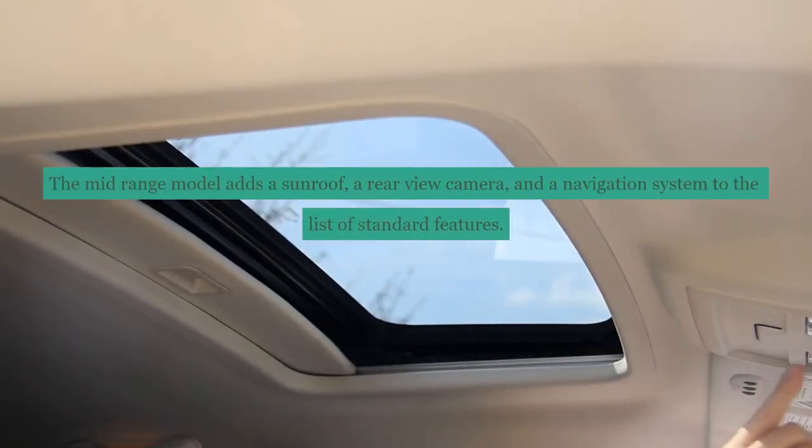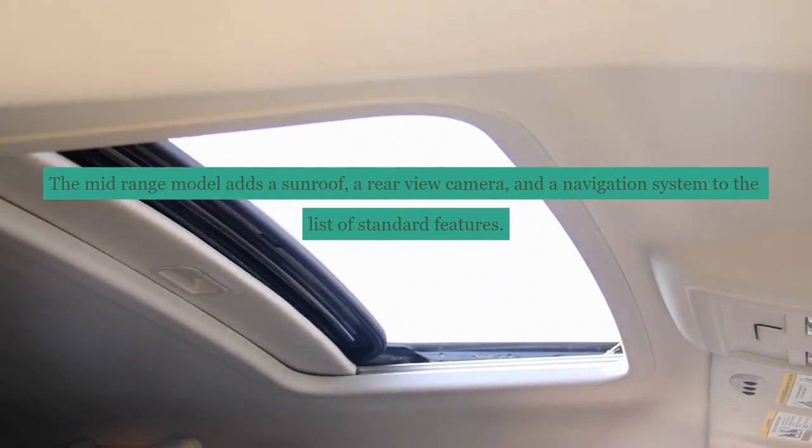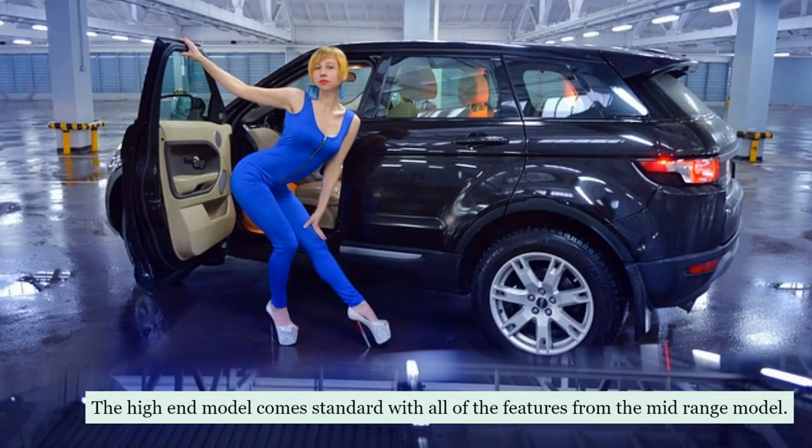The mid-range model adds a sunroof, a rear-view camera, and a navigation system to the list of standard features. The high-end model comes standard with all of the features from the mid-range model.